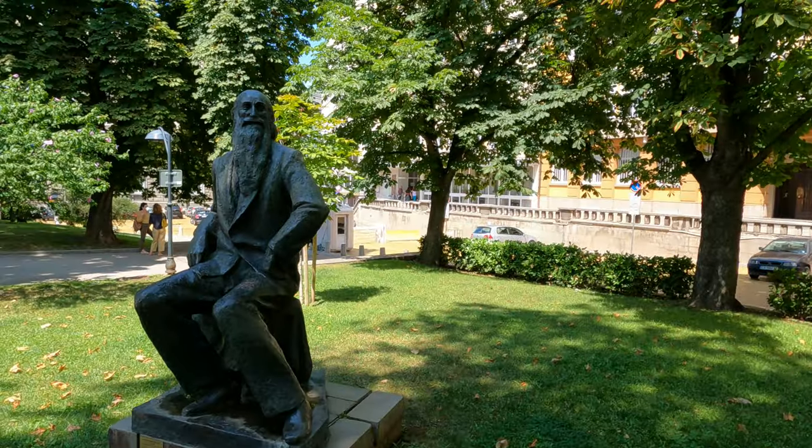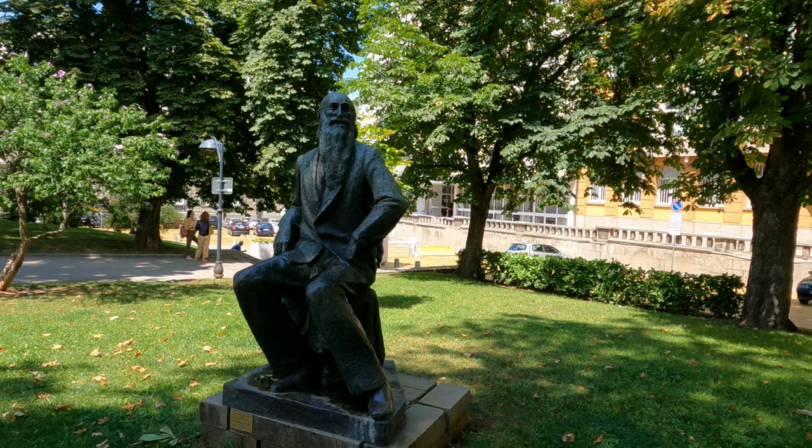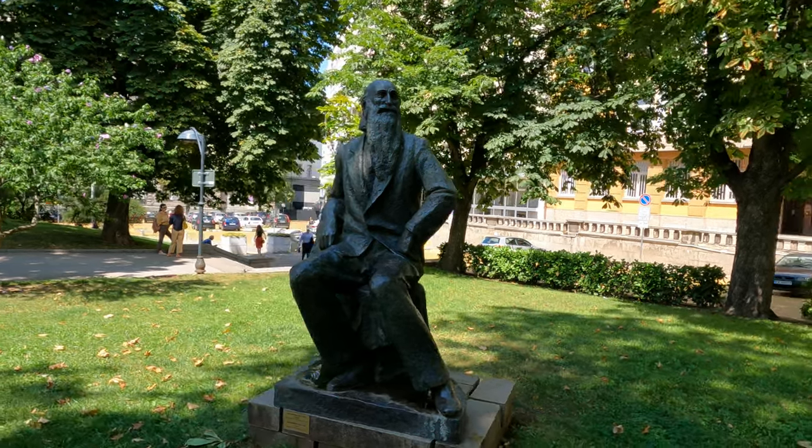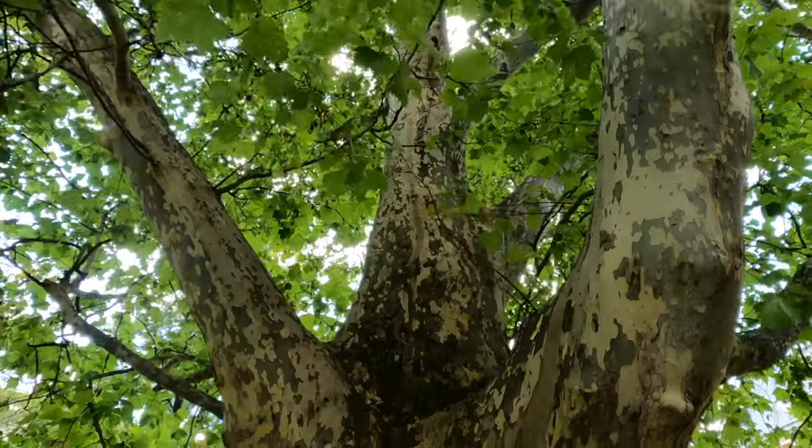This sculpture represents the prominent Bulgarian artist Vladimir Maestora. I mentioned him earlier because the gallery has a large collection of his artwork.